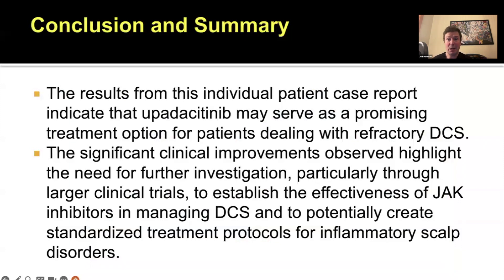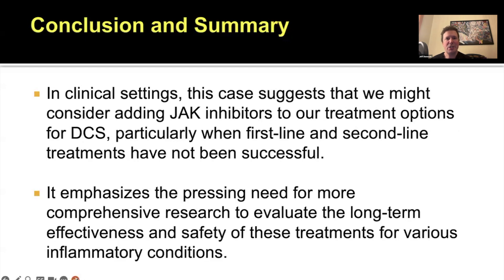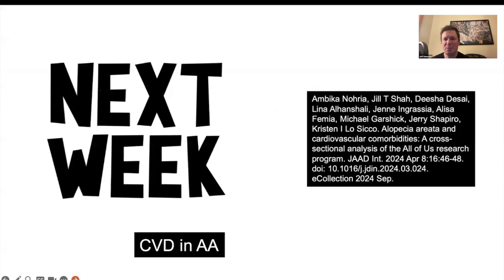This is a really nice report in Cureus about the potential of upadacitinib to sit on the list as a valid therapeutic option for dissecting cellulitis — maybe not yet a first-line option, but it's on the list. This study calls for further research on the role of JAK inhibitors in dissecting cellulitis. I still start with isotretinoin and antibiotics and consider TNF inhibitors, but there's pretty convincing emerging data that we should be thinking about JAK inhibitors if all else fails. We need more research in this area.